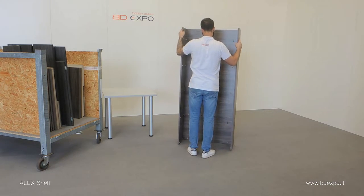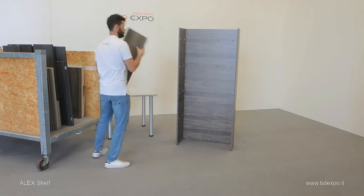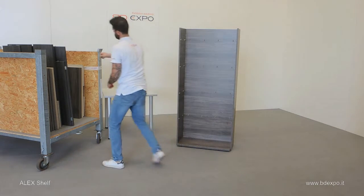Position the fold-up structure and open the sides. Starting from the bottom, simply position each shelf like so on the shelf supports.